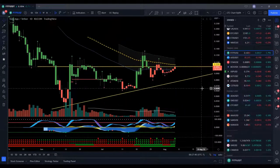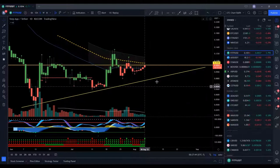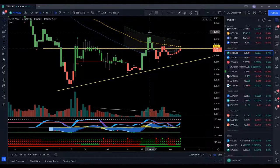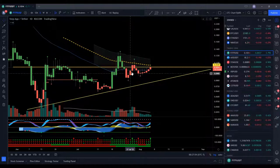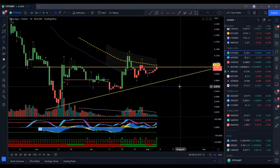Let's go down to the lower time frames. Okay, we're on the daily, and we can see now what our problem here is. Going up, coming down, and we broke above the 50 EMA, but then we got rejected and came back down and attempted again, came back down, and now it looks like we're attempting to get above the 50 EMA again on the daily time frame.